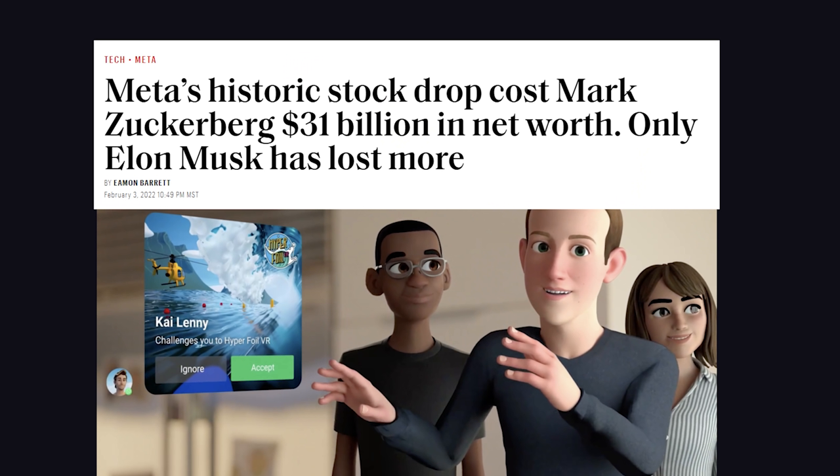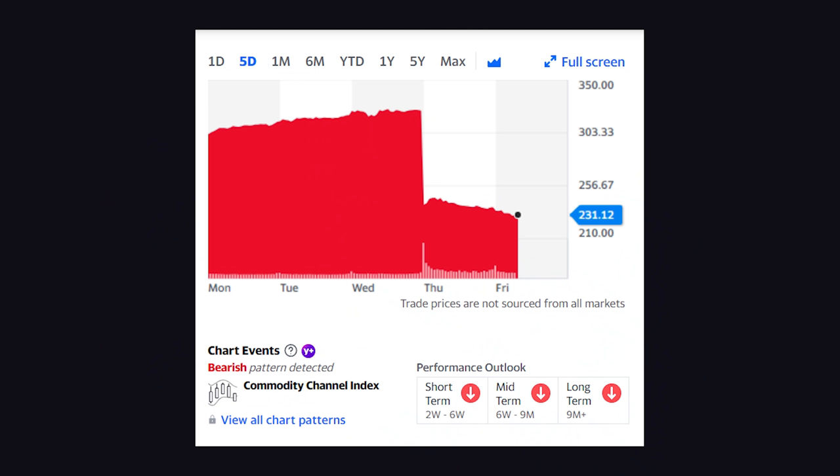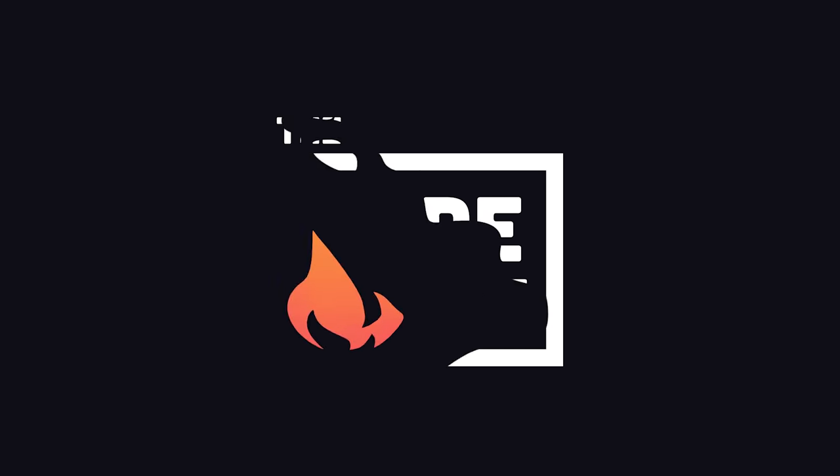I don't want to end this video on a sad note, so in other, more uplifting news, Facebook, or Meta, was down 25% yesterday, and Zuckerberg's net worth declined by about $30 billion. This has been The Code Report, thanks for watching, and I will see you in the next one.